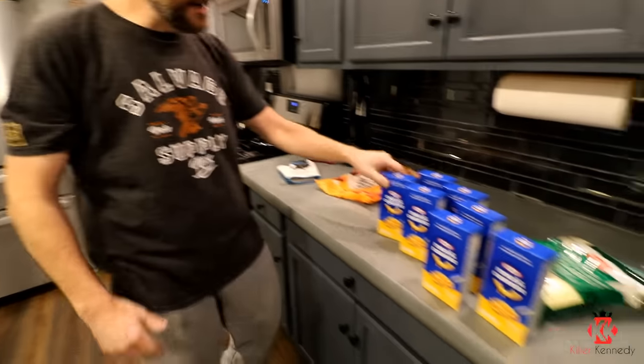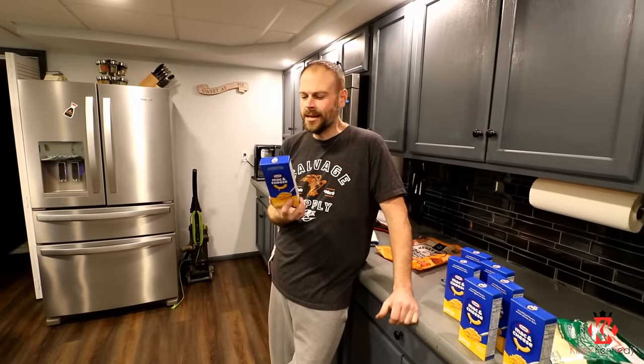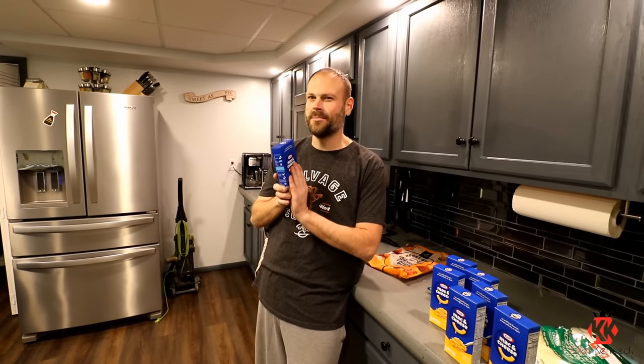Now for the mac and cheese, we didn't even cheap out — we went with the good stuff. What's funny is I actually prefer generic macaroni and cheese in the spiral variety. But KFC uses just a regular elbow noodle, so we went with an elbow noodle. I actually bought a case quantity of this stuff — a big box of it. We've got seven boxes here, which I think doubles in size, so these are like a pound a box by the time you make them. You end up with about seven pounds.